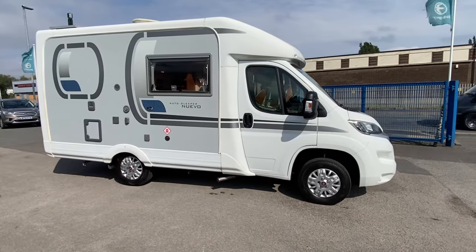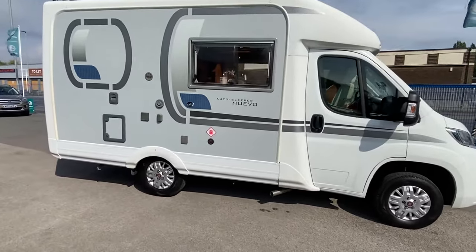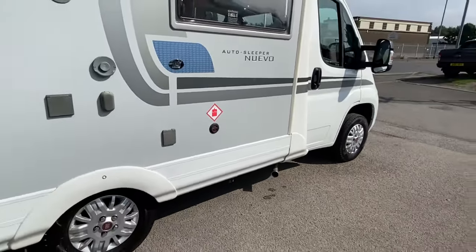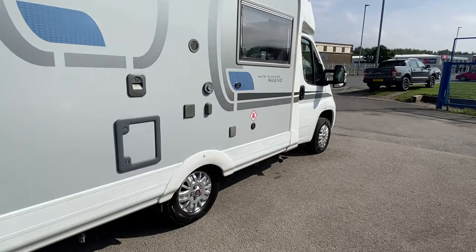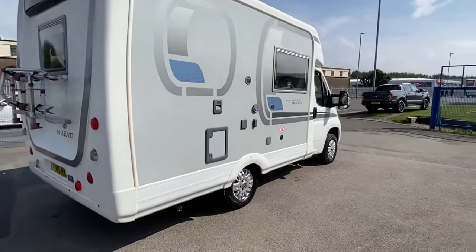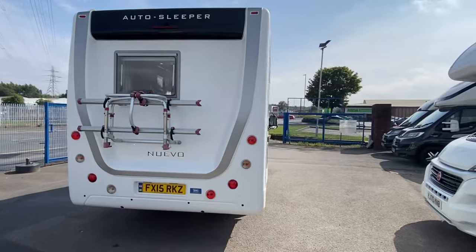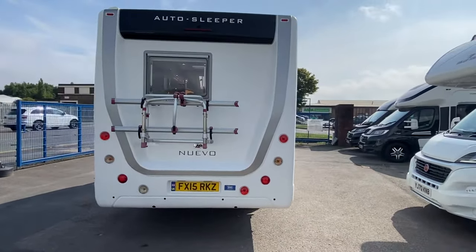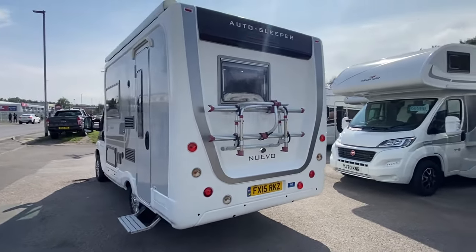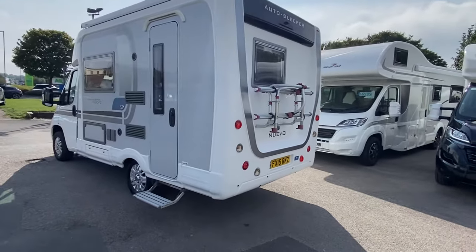It's got great space inside and a cracking silver finish. This particular one has actually got four seatbelts, which I'm going to show you in a minute. It looks really well from the front and the back, and it's also got the updated cab — I think they updated it in 2015. You've got a rear-view camera, a two-bike carrier on the roof, and a full-length canopy that stretches across the whole length of the motorhome.